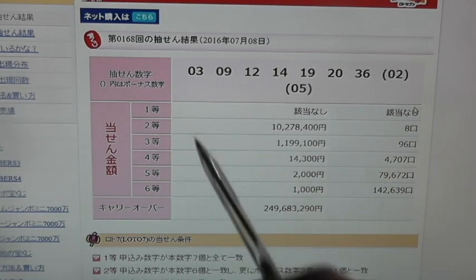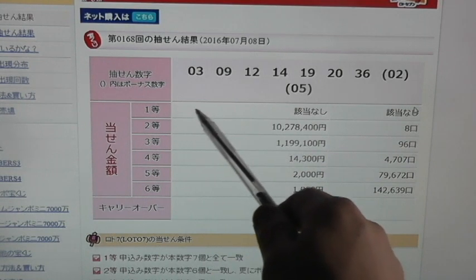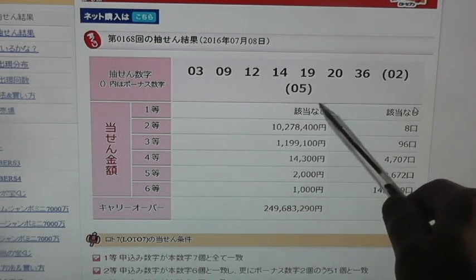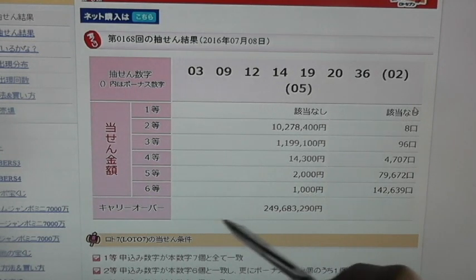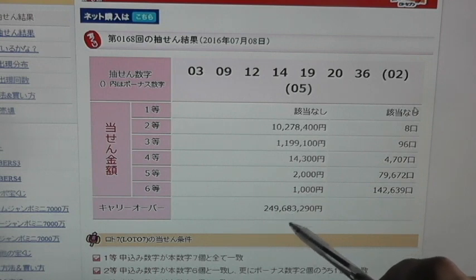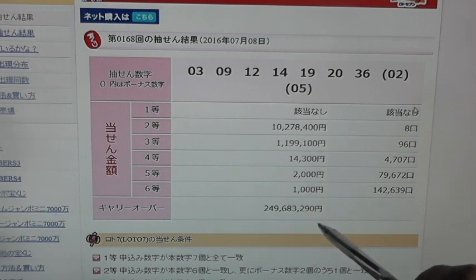In order to win the first prize, which is called Ito, you need to match all 7 numbers. In this case, there were no winners. This Japanese says carryover, which is 249,683,290 yen.